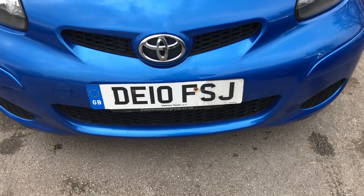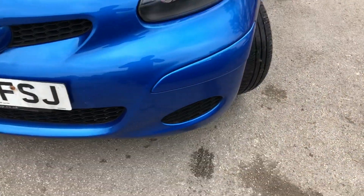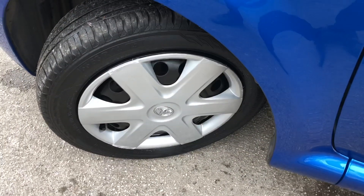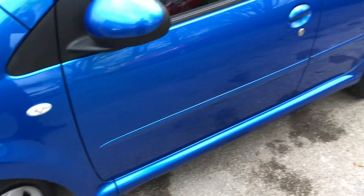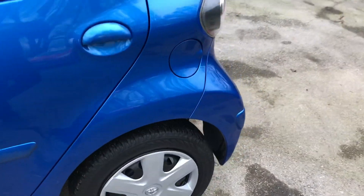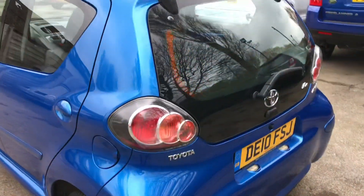Registered on the 30th of April 2010, this vehicle is on a 10 reg. This two-owner vehicle was pre-registered by the main dealer and has had one private owner. It's also got full Toyota main dealer service history. That service history consists of eight stamps, the last one carried out at 47,206 miles on the 30th of April 2018.